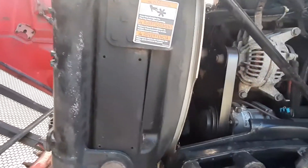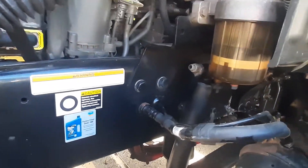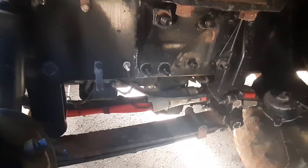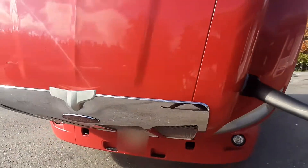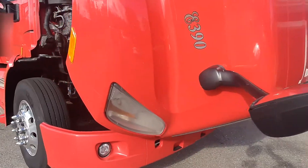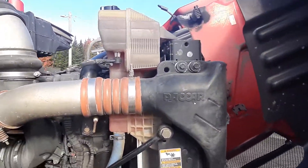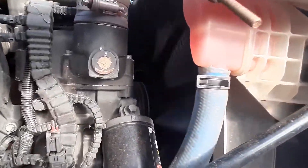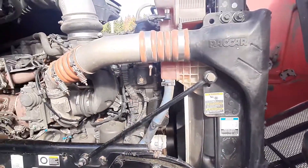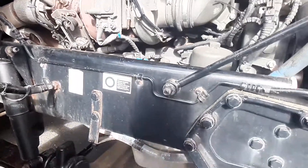It drives like a kid. There's been no major work done to the engine — it's always working great.